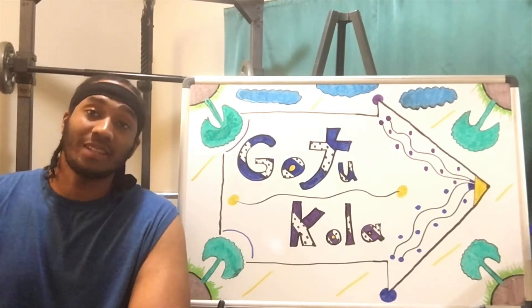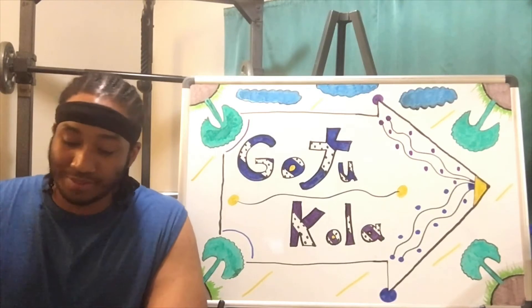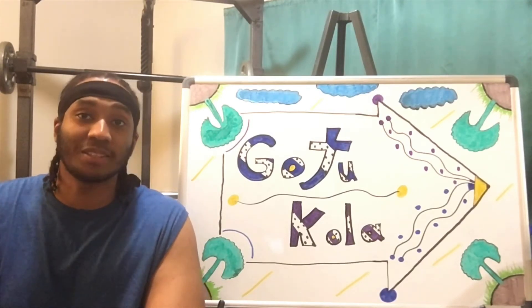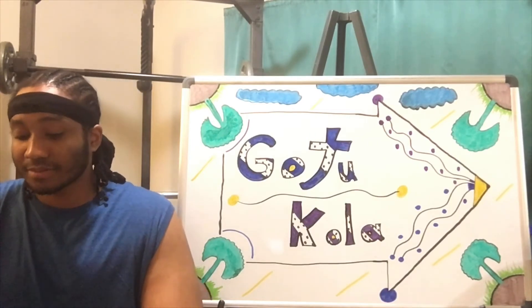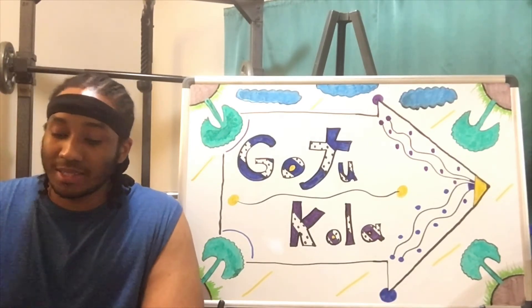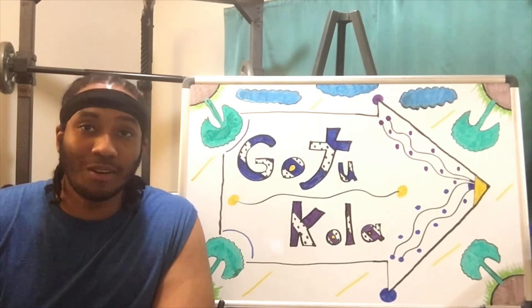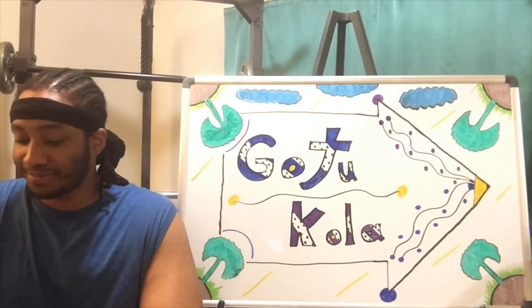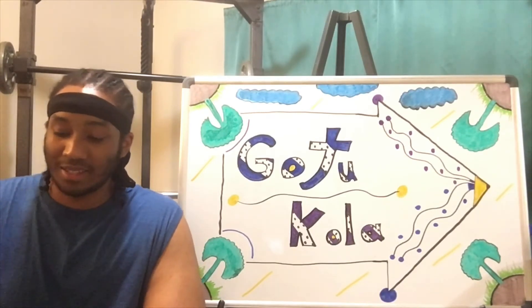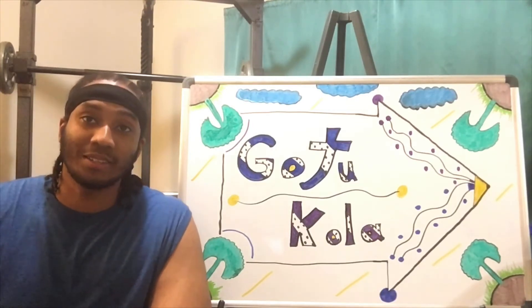Researchers also say that Gotu Kola may help prevent Alzheimer's and dementia, which is very interesting to keep in mind. It's also said that it may help heal cuts and wounds, and even cuts too, which is interesting. It's also said to help heal joint pain and muscle pain too.